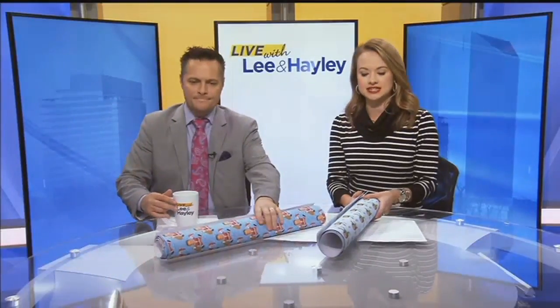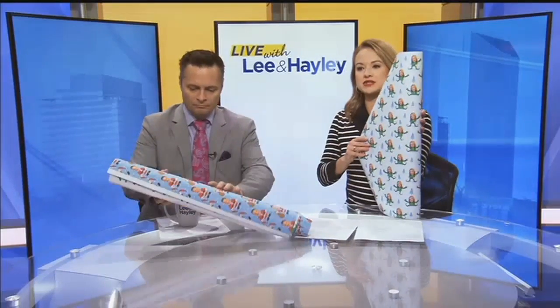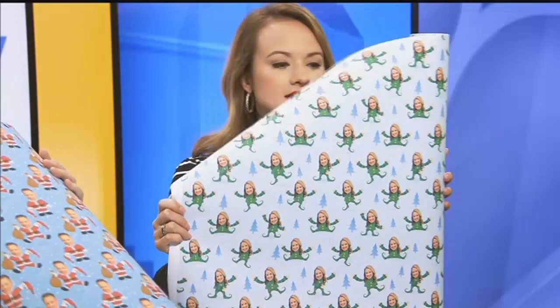If you guys are fans of us on the Live with Lee and Haley Facebook page, you've already seen this. Look at what this company sent us — if you or our friends or family, you're getting gifts wrapped in this. It's gift wrapping paper with our own faces on it. Gift Wrap My Face.